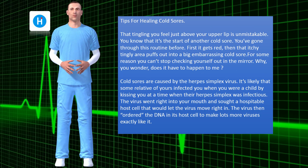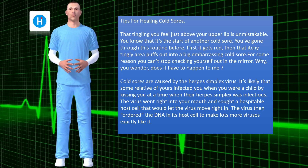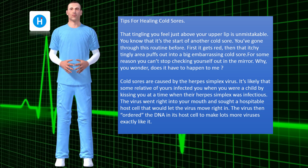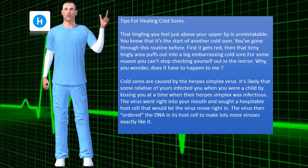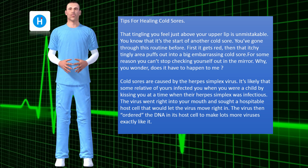That tingling you feel just above your upper lip is unmistakable. You know that it's the start of another cold sore. You've gone through this routine before. First it gets red, then that itchy tingly area puffs out into a big embarrassing cold sore. For some reason you can't stop checking yourself out in the mirror. Why, you wonder, does it have to happen to me?